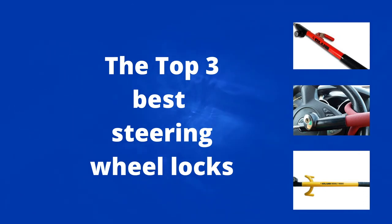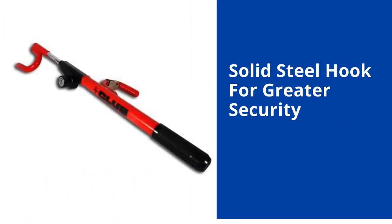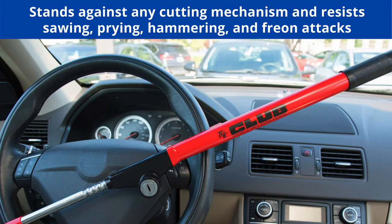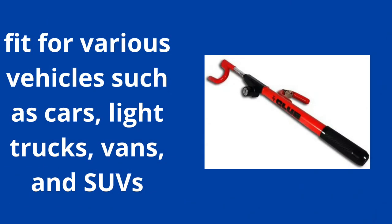The Top 3 Best Steering Wheel Locks. At number 3, we have the original Club 1000 Steering Wheel Lock. This anti-theft car device carries the Club's patented self-locking feature that locks with the no-pull solid steel hook for greater security. It has a strong steel build that stands against any cutting mechanism and resists sawing, prying, hammering, and freon attacks.